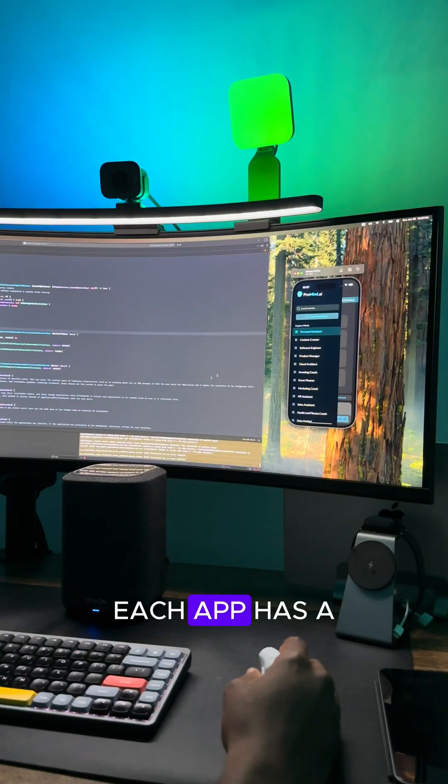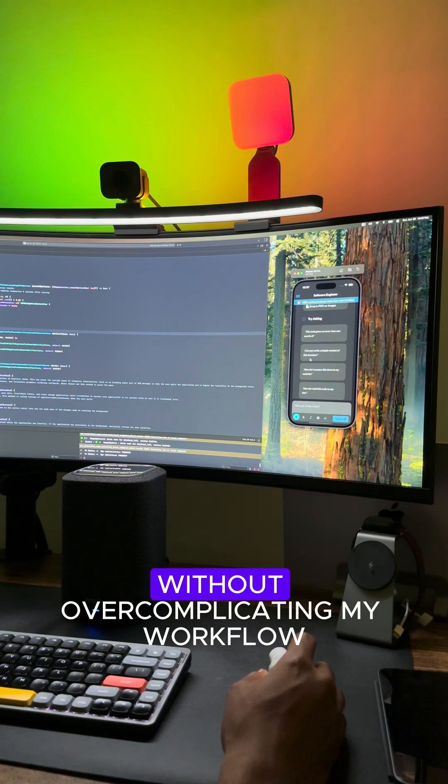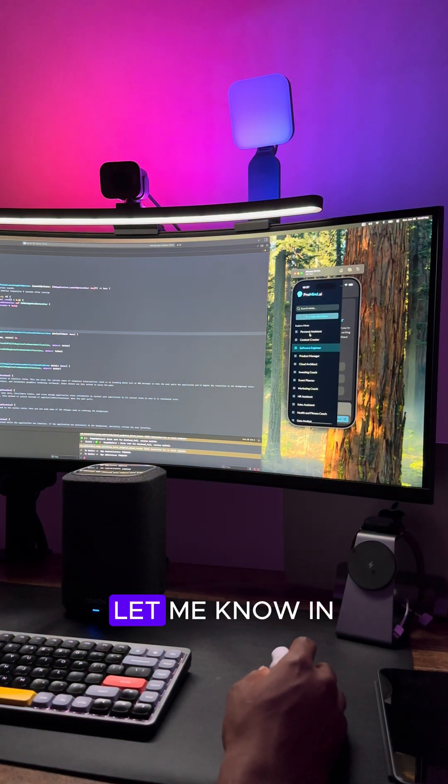That's my current toolkit. Each app has a clear role and together they help me stay on top of everything without overcomplicating my workflow. What tools do you use daily? Let me know in the comments.